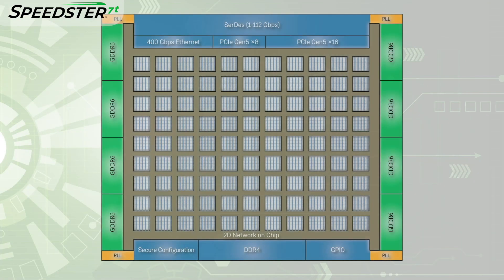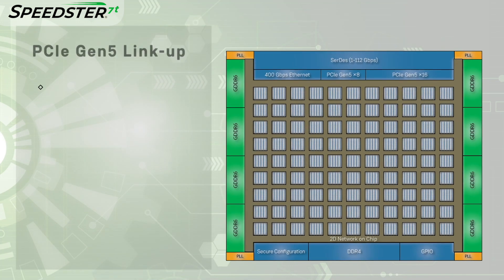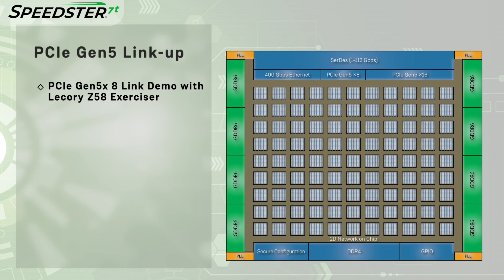Thanks, Steve! Hi, I'm Katie Purcell. Welcome to our lab, where we're working on bring-up validation and characterization of the Speedster 7T FPGA. Let's go inside the lab and check out the demo. In this demo, we will show the Speedster 7T FPGA linking up to PCIe L0 state with a Gen 5-capable LaCroix Z58 PCIe Exerciser.